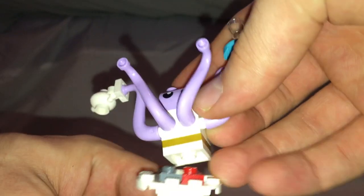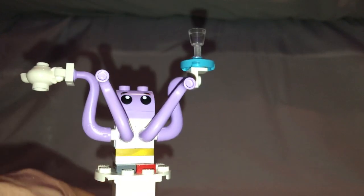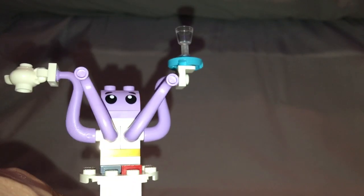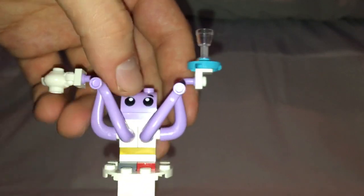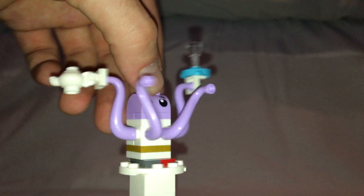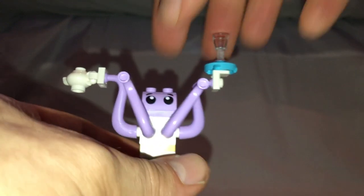Next is an octopus character named Eight. I'm not sure how it's called Eight when it obviously needs eight tentacles to be considered an octopus — or at least three more. One tentacle is holding a teapot piece and one is holding a wine glass piece. There's also another one of those pieces in lavender color, done quite nicely.